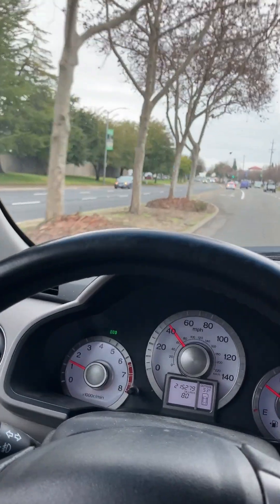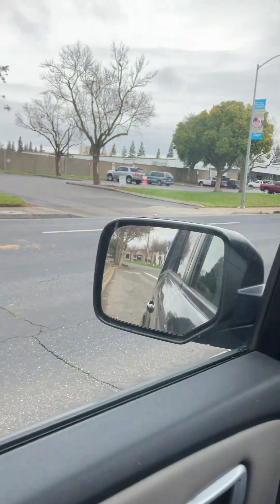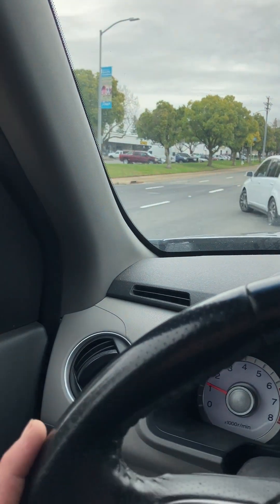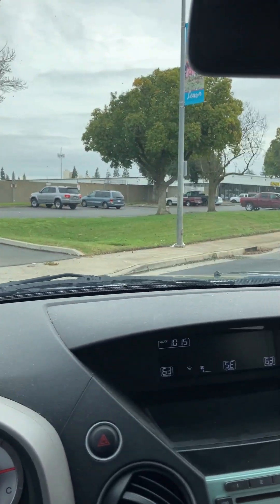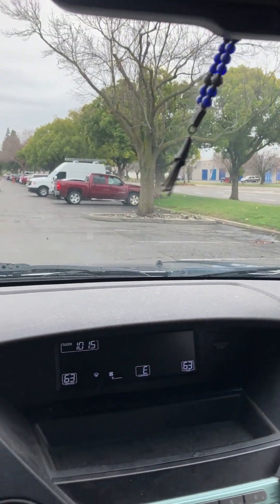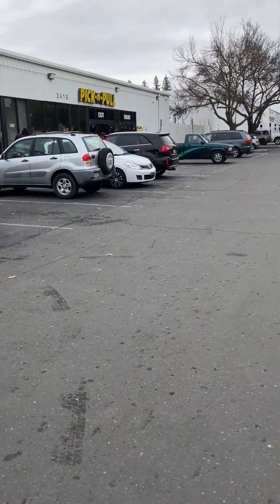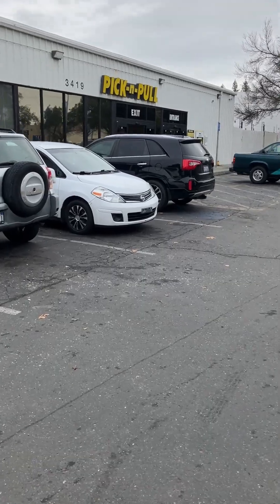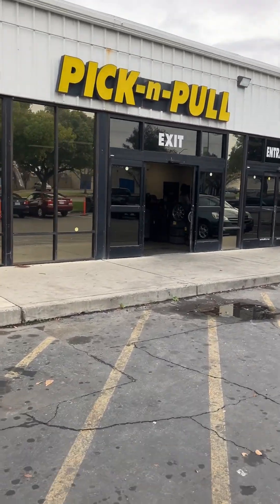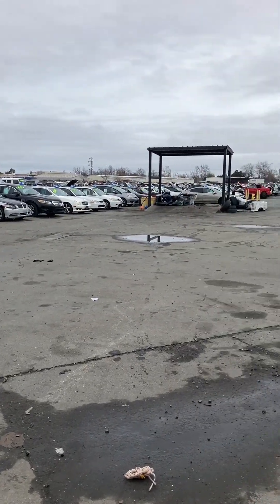We're about to pull up to this Pick and Pull, and this yard is massive — I kid you not. I'm being that guy, the amateur videographer here, doing this for science. Yeah, it's a huge place. I love it. Here we are — this is a big place.